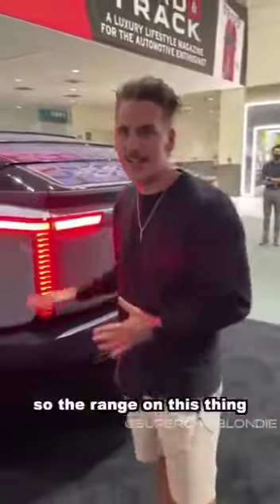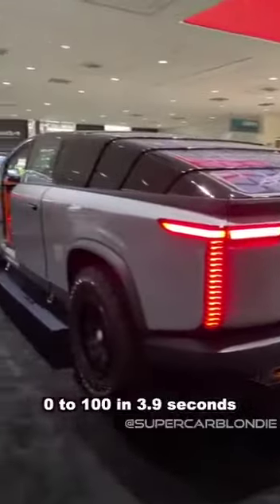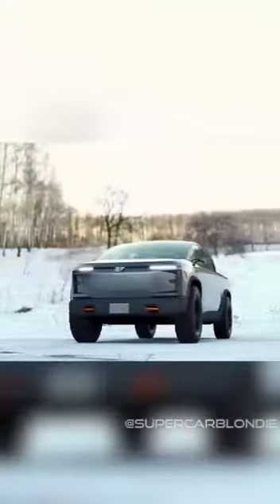The range on this thing is about 450 miles, 0 to 100 in 3.9 seconds with a truck this big. It'll be released at some point in 2025. What do you guys think?